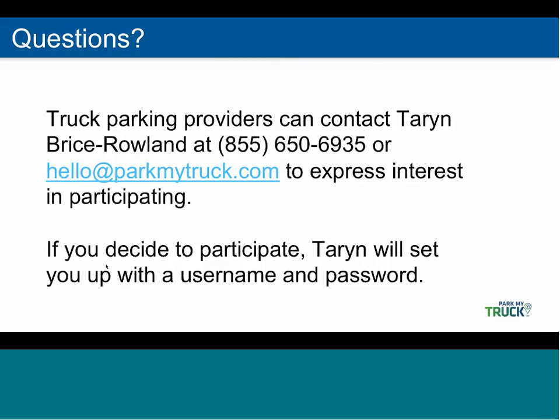Will drivers be able to reserve or pay for parking? No, drivers will not be able to reserve or pay for parking — they can only see the available spots and the total spots. Will there be advertising opportunities within the app? Not at this time, but we're always considering opportunities for the future. Is there a cost to participate? No, the app is free for both drivers and parking providers.